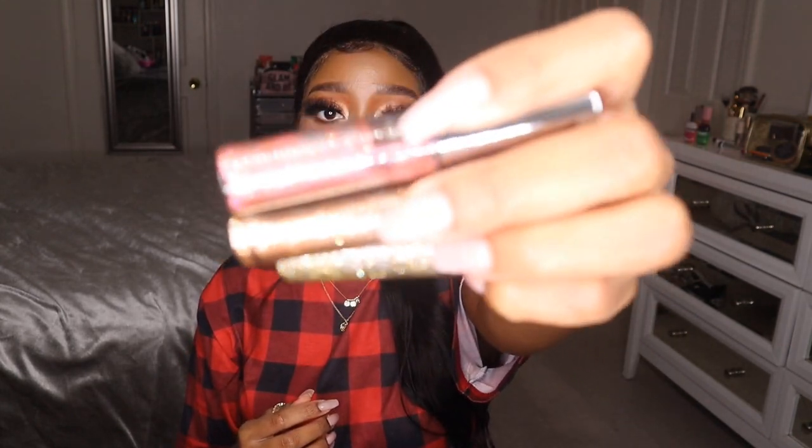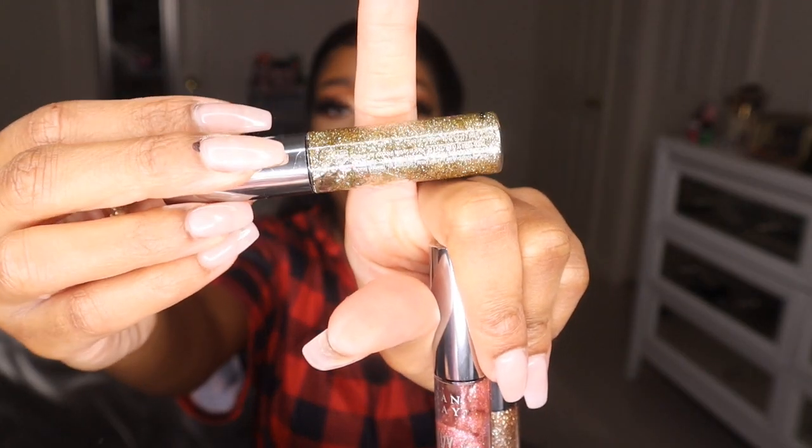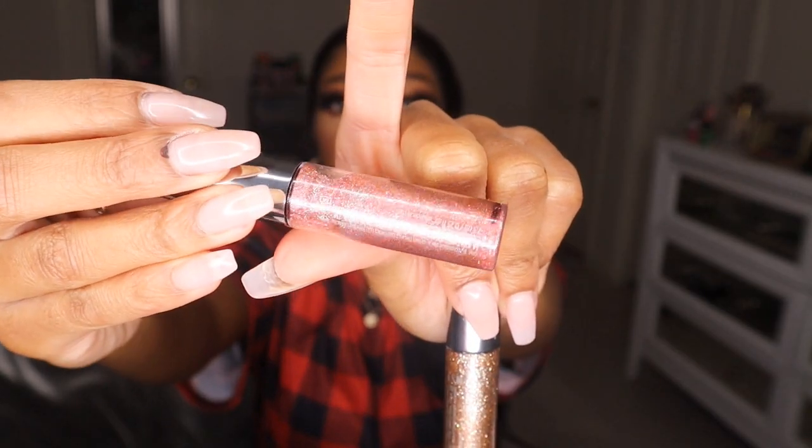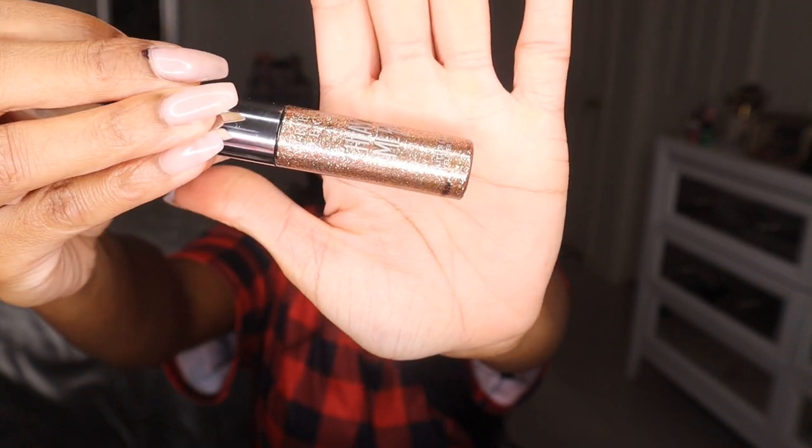I have some glitters in here because it's the holidays and I've been wearing a lot of glitter lately. These are the Urban Decay Heavy Metal Glitter Eyeliners — I got them in a set a couple of years ago and they still work perfectly. I have Midnight Cowboy, which is more of a yellow gold shade; Volume, which is a pink with copper and gold shift; and Starfire, my personal favorite — a bronzy gold glitter. Perfection.